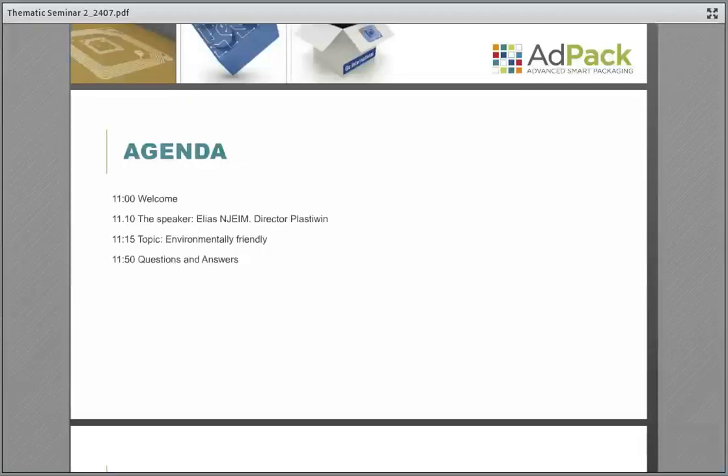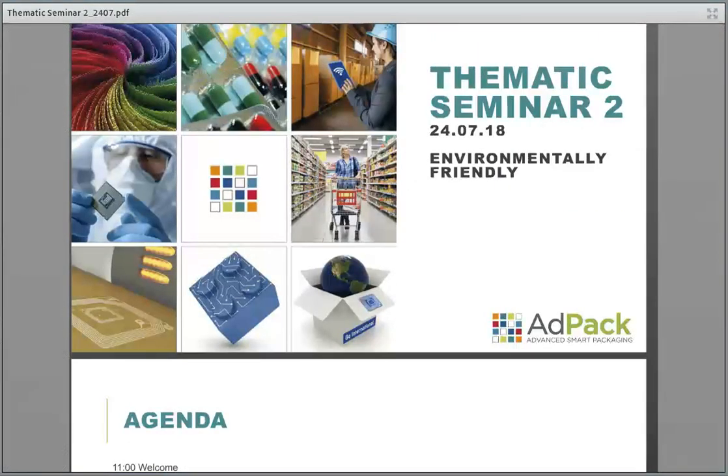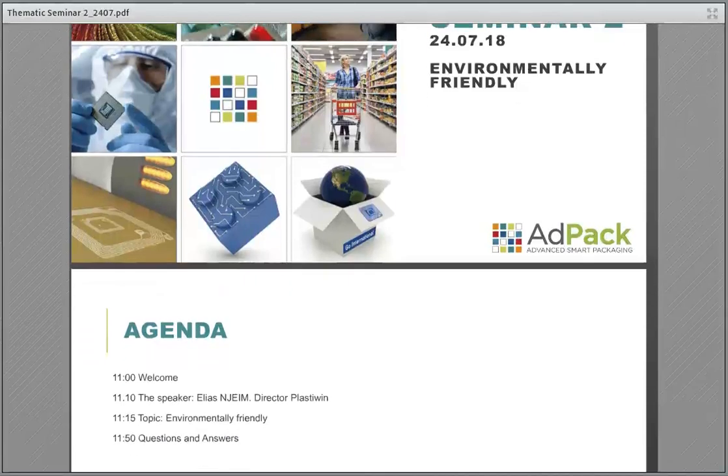I'm sharing my screen and as you can see here, the agenda. I would like to welcome everybody who is available here for the presentation of the second thematic seminar. It will concern packaging and the environment, how packaging is environmentally friendly.